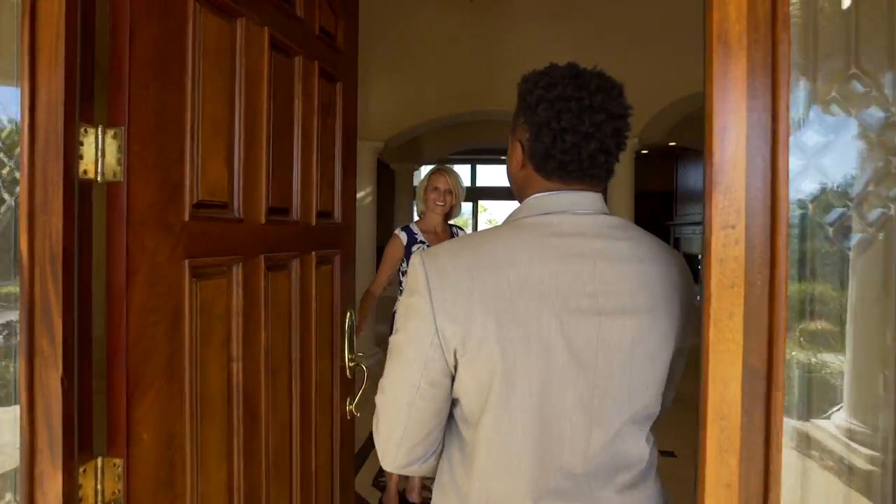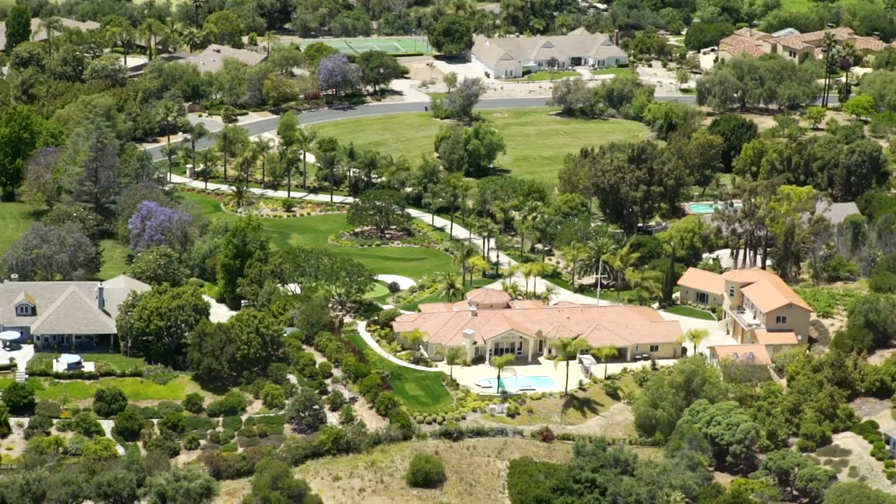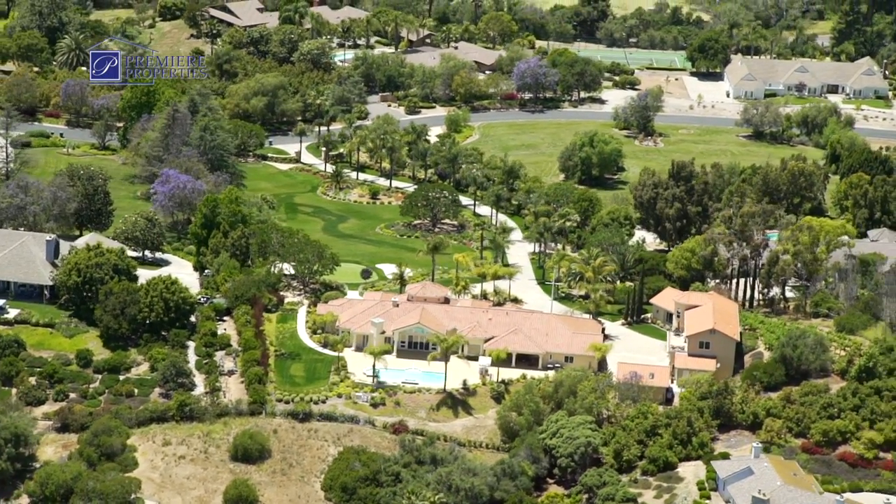This is Dory Stutz from Premier Properties. Now Dory, you cannot beat this area. I feel so relaxed here in Fallbrook. It's beautiful, isn't it? It sure is, and we can feel the breeze coming through the front door right now. But tell us about this home.